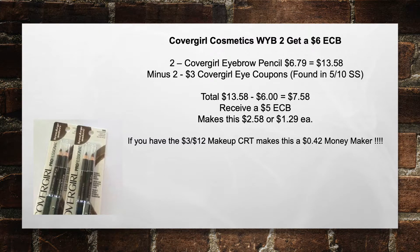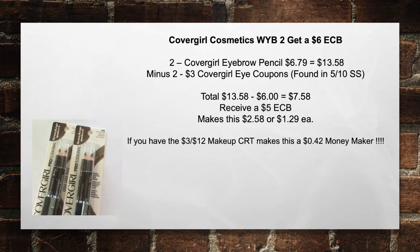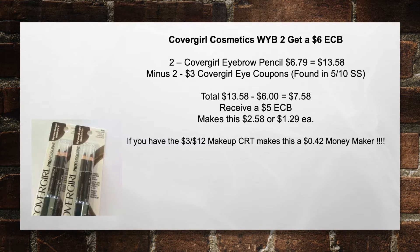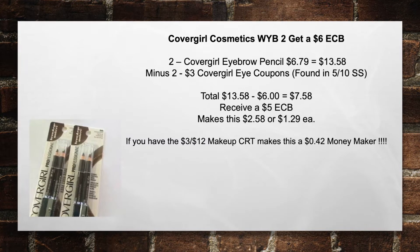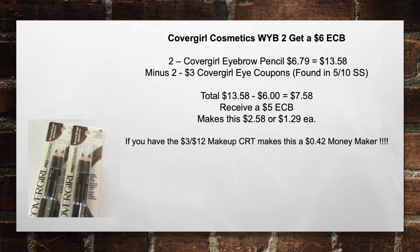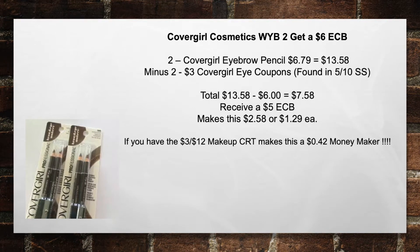Once again, guys, I do apologize for not being in the store this week. My SD card got corrupted so all my video has been deleted. I went ahead and just did these slides for you to give you these breakdowns. There are actually some breakdowns that I was quite shocked about that I didn't realize when I did my first video this week. So let's go ahead and get started.